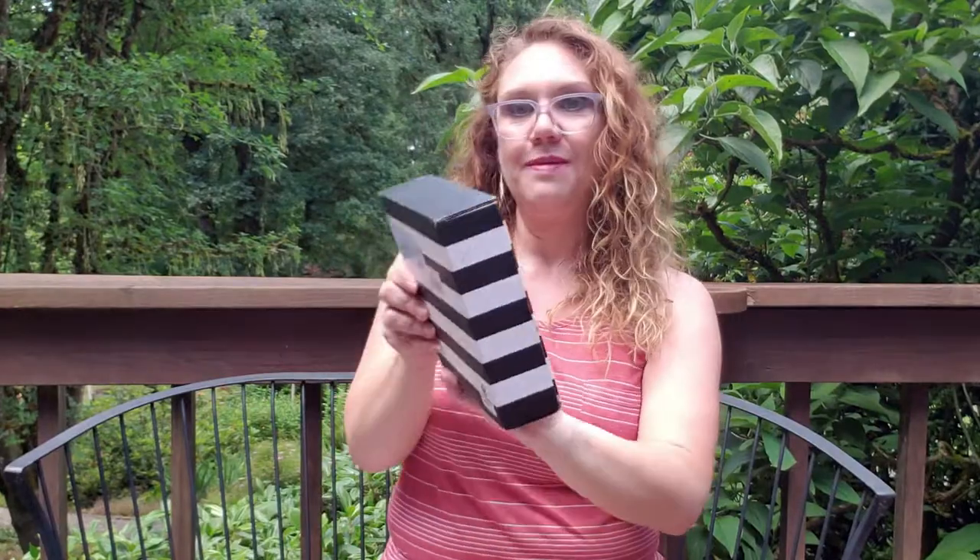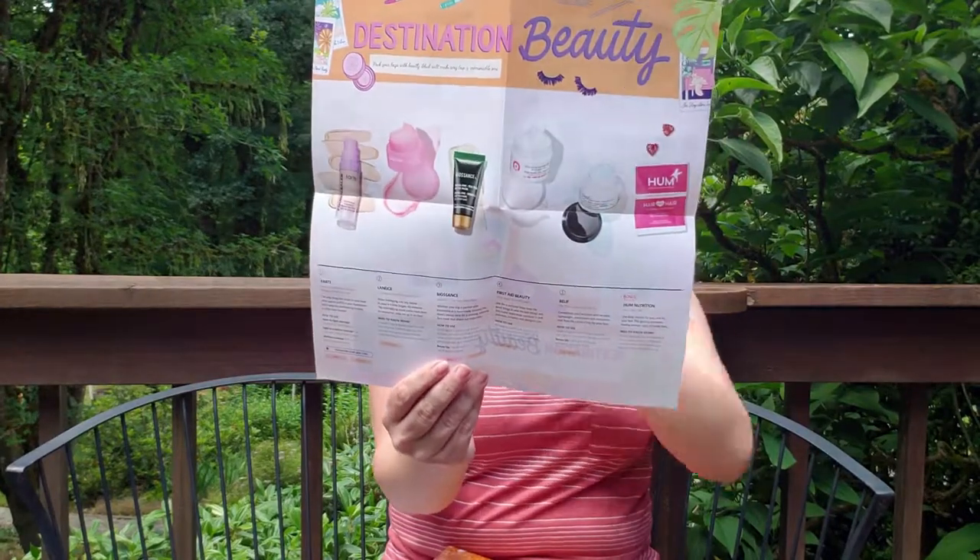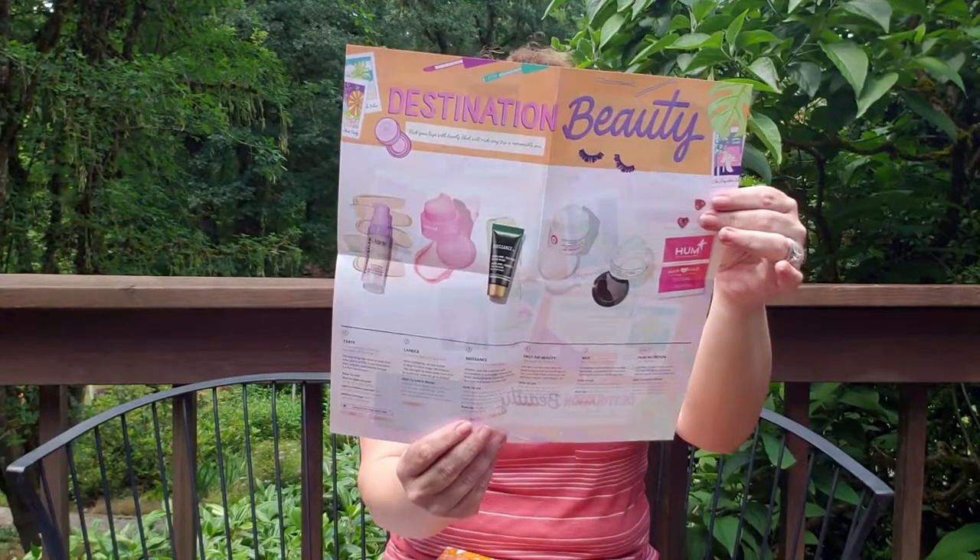Next, we've got Play by Sephora. This is also $10 a month, so comparing to Ipsy in the price range. It comes with a bag — packed to the rim. You've got your 50 Sephora points and you've got actually two months to use them because it usually comes around the first of the month. Destination Beauty is the theme for this month, and on the back it has some tips about packing for vacation as well as what's in the box.